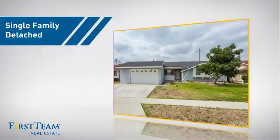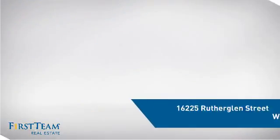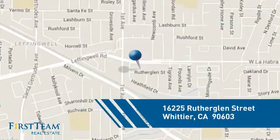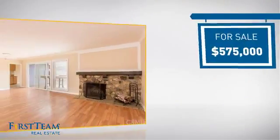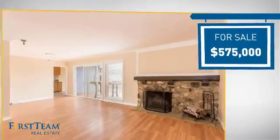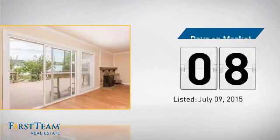This detached home is a great choice for families who want the privacy of their very own lot, and it's located in this area. Currently listed at $575,000, it just went on the market this month.